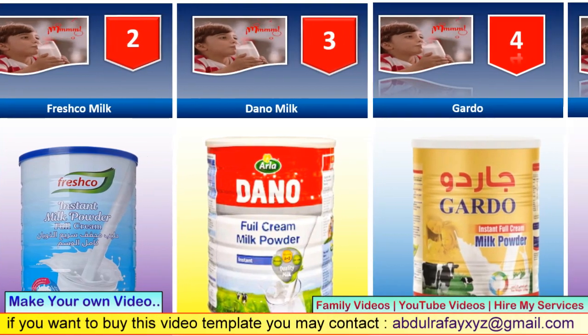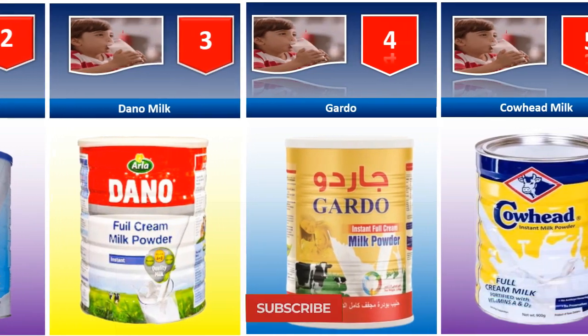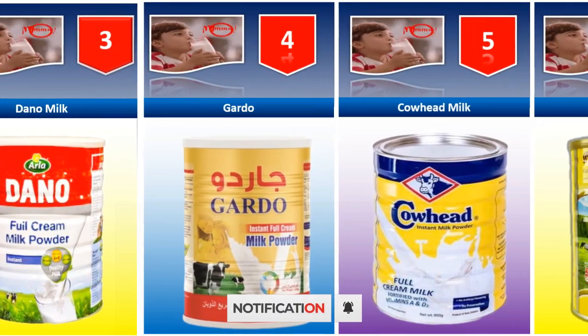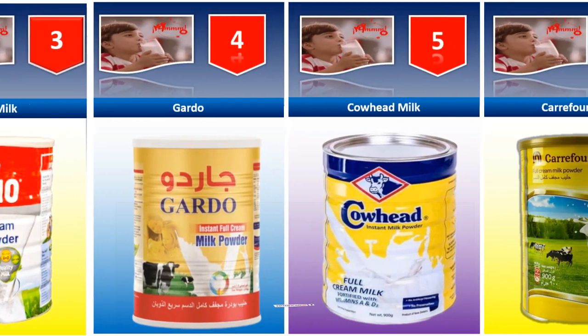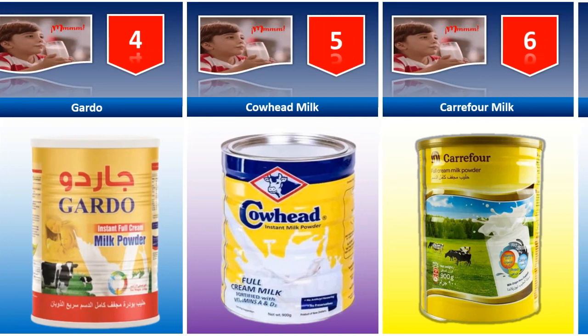Fresco milk, Dano milk, Guardo milk, Cow Head milk. If you know about these milks and which one is healthy for our kids, write down in the comment section.